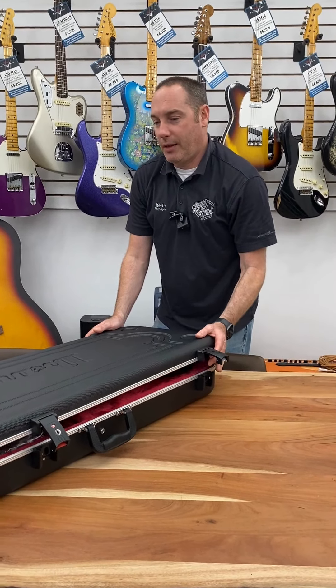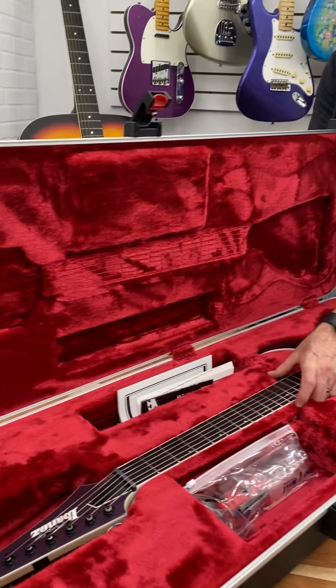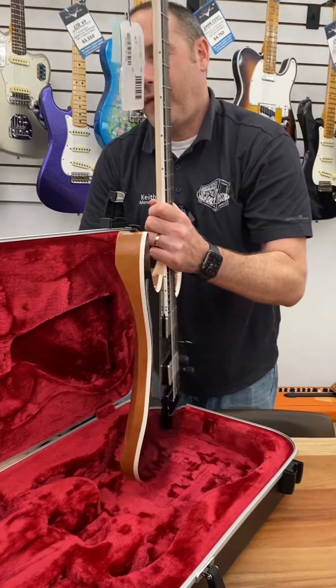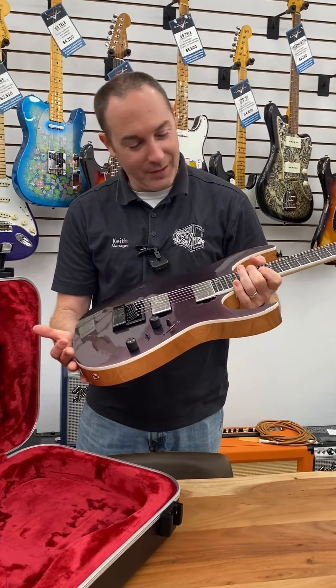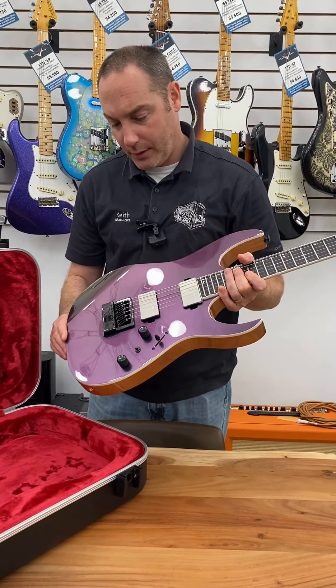Hey guys, Keith here at Island Music with a killer shred guitar all the way from Japan — the Ibanez Prestige RG5121ET. Like extraterrestrial! This guitar is super beautiful. It is in the polar lights finish.